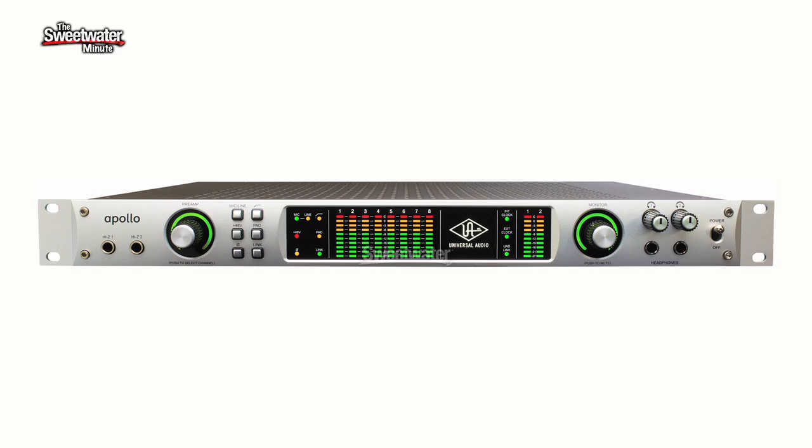We did a video on the Universal Audio Apollo a few months ago. We were able to introduce that to you, and Lev was actually directly involved in all of the development of that product, correct? Can you tell us a little bit about the history of the product, where it came from, and why it is the way that it is?